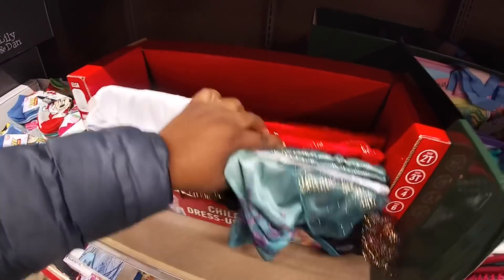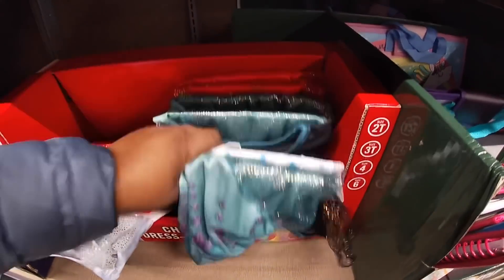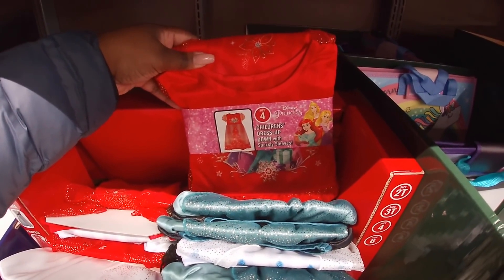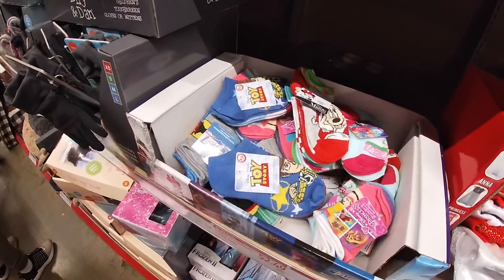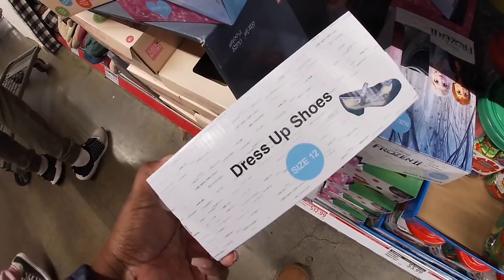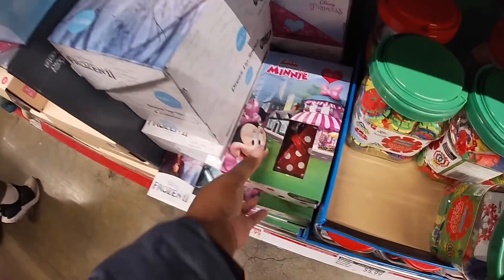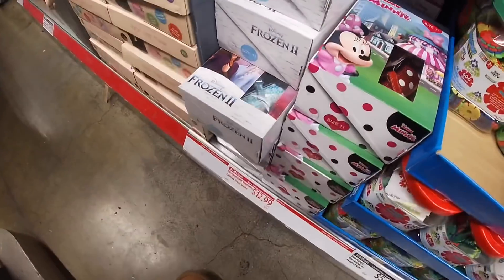Frozen dress-up dress for $14.99. I see Ariel — these are gowns — Ariel and Frozen. And some socks for $2.49. I don't even have the little shoes to go with it. They have Minnie Mouse — $12.99.